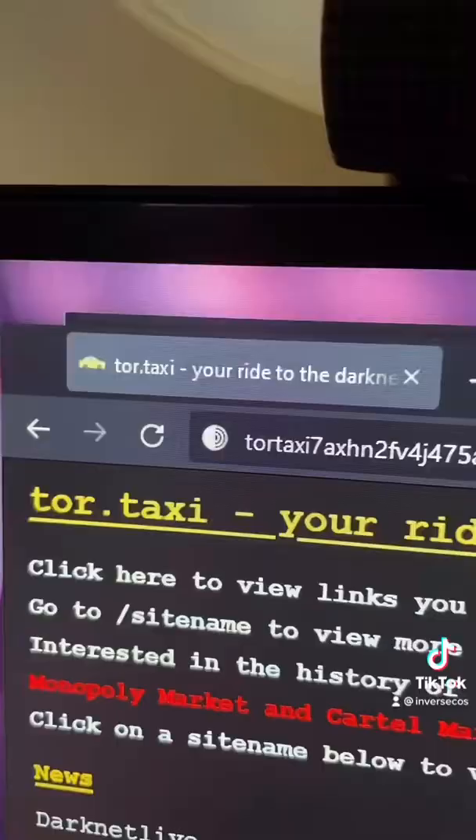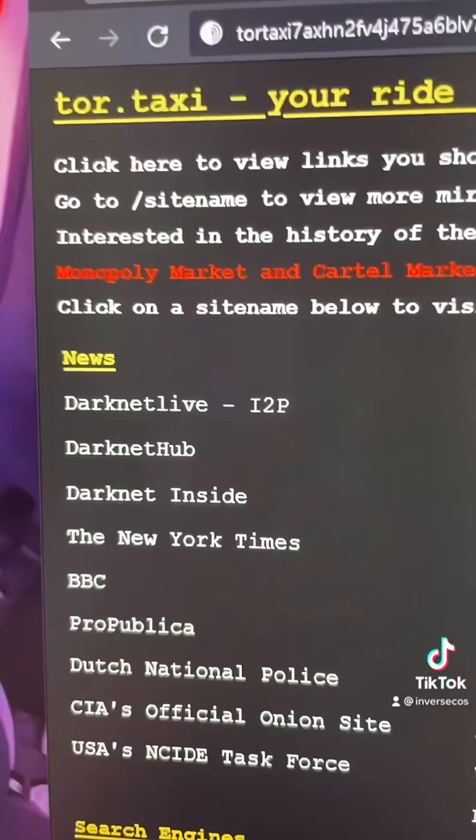The last website is TorTaxi. TorTaxi gives you links to various websites and they have different sections. For example, there's a news section that you can read news on.